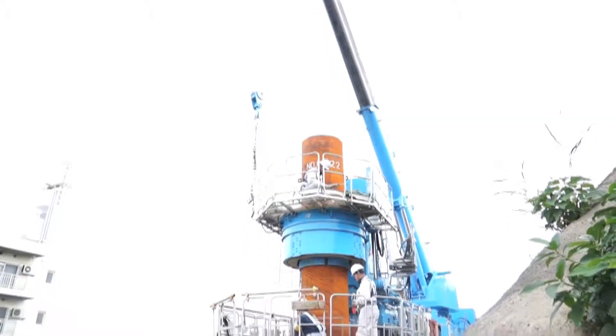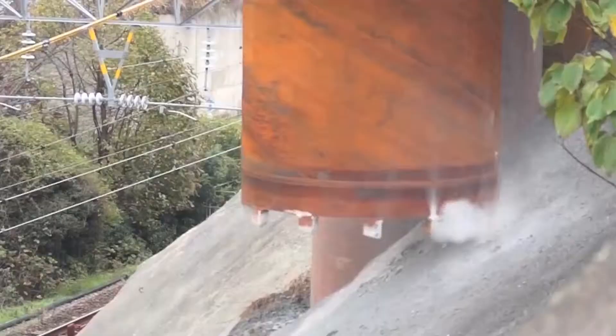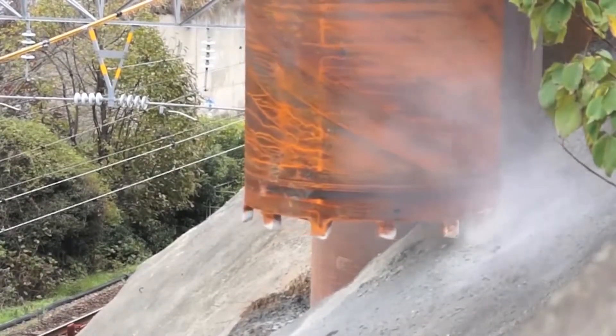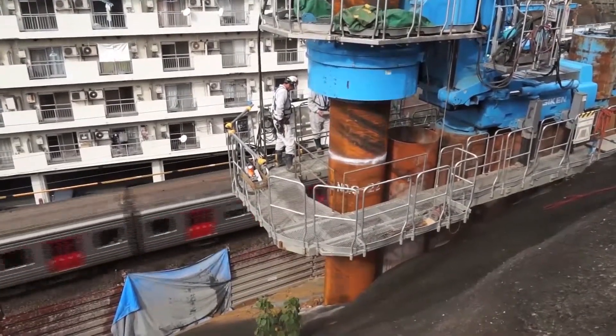Also, on this project, it was necessary to install the tubular piles into sandstone with the unconfined compressive strength of up to 70 megapascals. In order to achieve this, the rotary jack-in method, called the gyro-press method, was utilized.